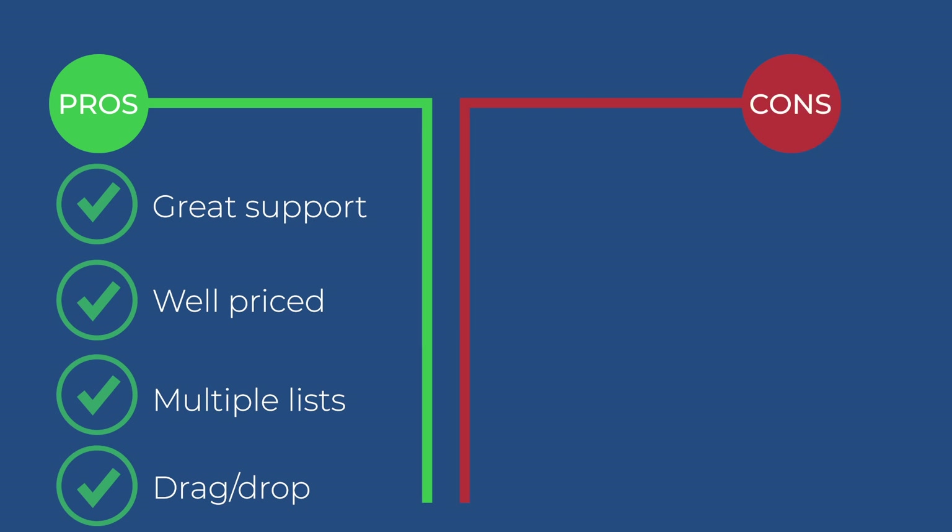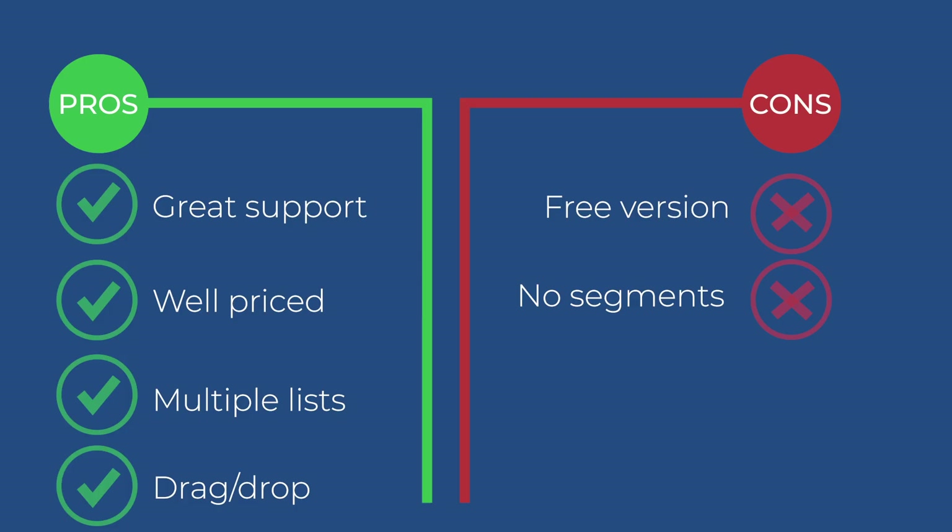Some of the cons: they don't have a free version, so you're going to have to pay right out of the gates. Another thing is they don't have any segmentation — I think it's more of an advanced feature, but it's something I really like using, so I'll mark it as a con. Furthermore, out of all the email systems, Mad Mimi's was the hardest to remove somebody from your list — they had extra steps that you had to take, which was just a pain.